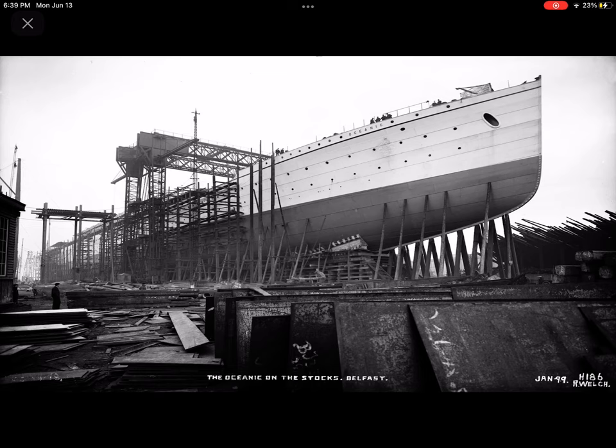SS Oceanic was a transatlantic ocean liner built for the White Star Line. She sailed on her maiden voyage on 6 September 1899 and was the largest ship in the world until 1901. At the outbreak of World War One, she was converted to an armed merchant cruiser on 8 August 1914, and was commissioned into Royal Navy service.